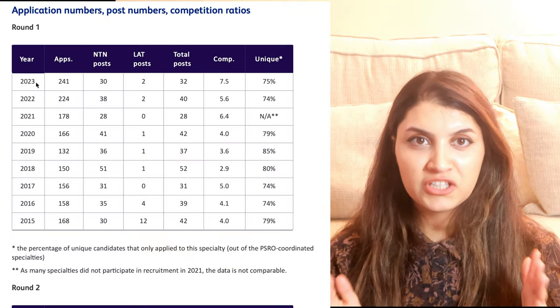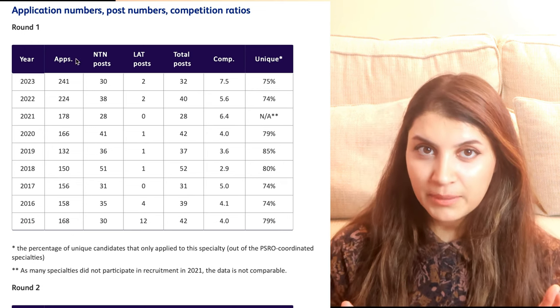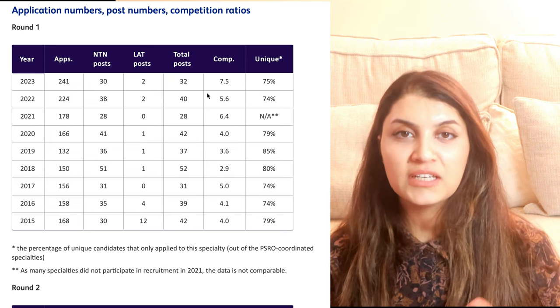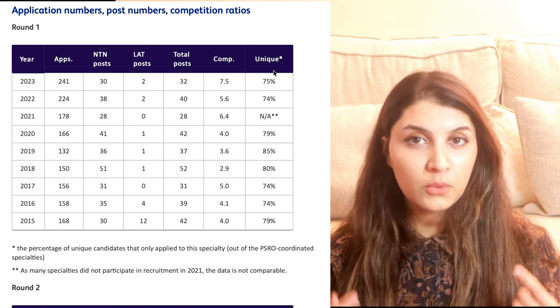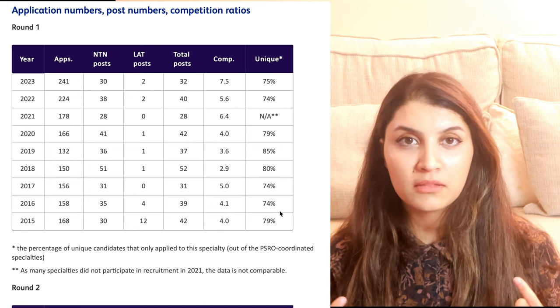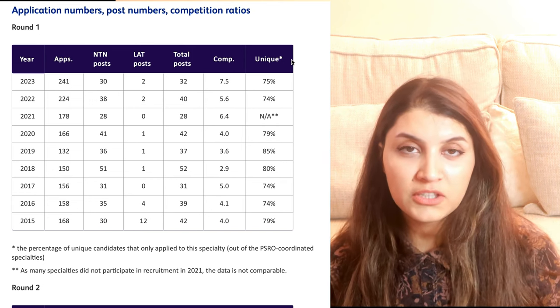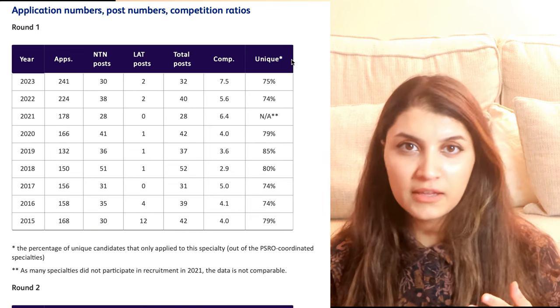You might be wondering what your odds are of applying and getting a training post. To help guide this prediction, check out the most recent application ratios from previous years on the Physician Higher Specialty Training Recruitment website under the dermatology page, data section, application numbers and competition ratios. In 2023 round one, there were 241 applications for 32 posts, giving a competition ratio of 7.5 to 1. Round two generally has fewer posts so the competition ratio is higher, but don't let that put you off applying.